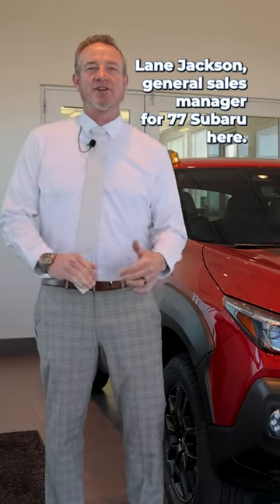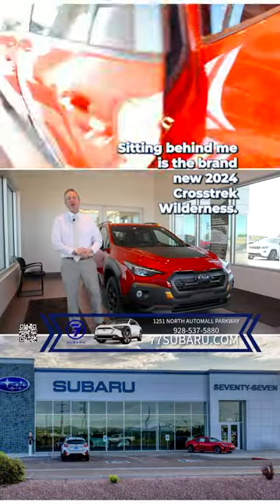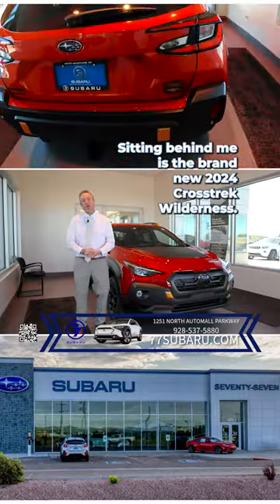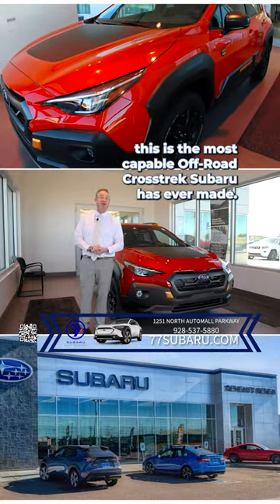Hey, White Mountains, Northern Arizona. Lane Jackson, General Sales Manager for 77 Subaru here. Sitting behind me is the brand new 2024 Crosstrek Wilderness, and I'm going to take a second and show you why this is the most capable off-road Crosstrek Subaru has ever made.